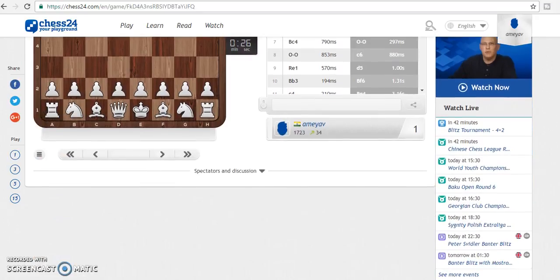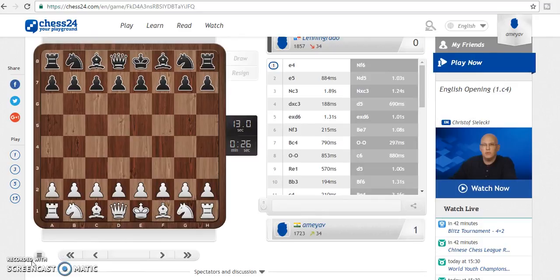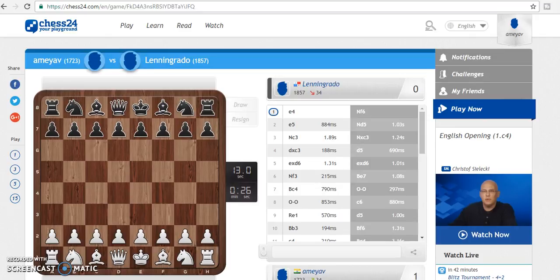We have this game saved, but we cannot actually download it — I do not think that is an option offered. Of course, for premium members there are other such facilities, but my experience overall playing on this site has been very satisfactory.